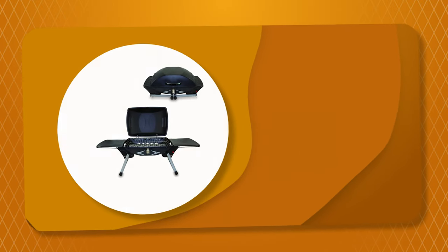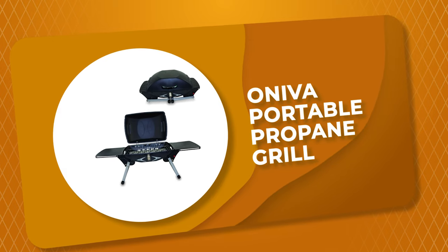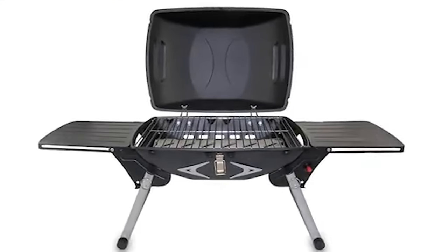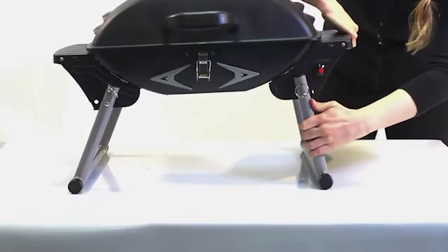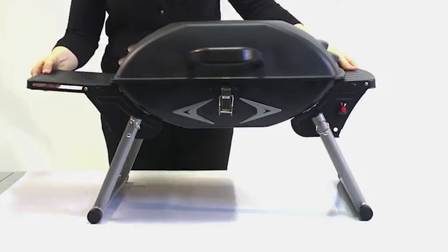Number 7: Onover Portable Propane Grill. It is one of the best portable propane grills on the market. This portable propane grill makes it possible to enjoy the convenience of propane grilling at a picnic, the beach, or anywhere else you may venture.